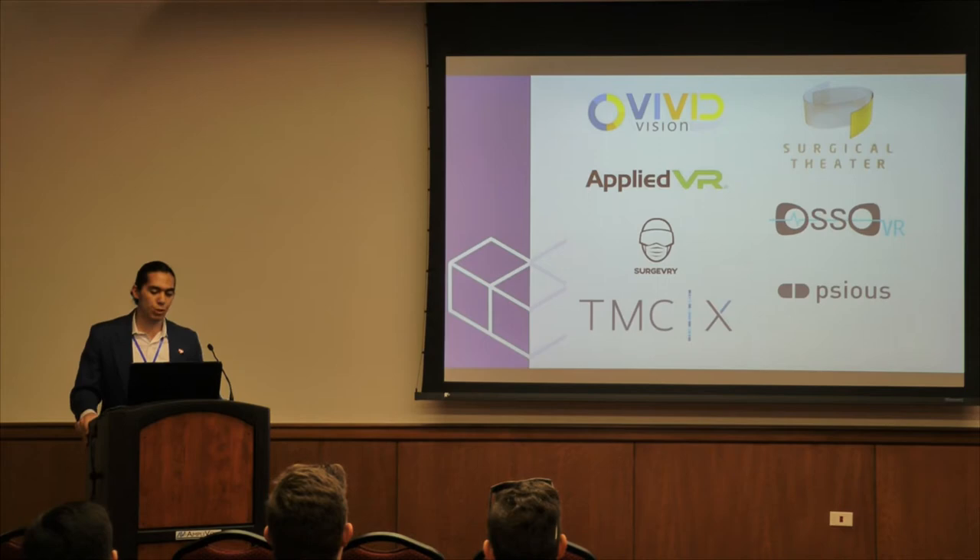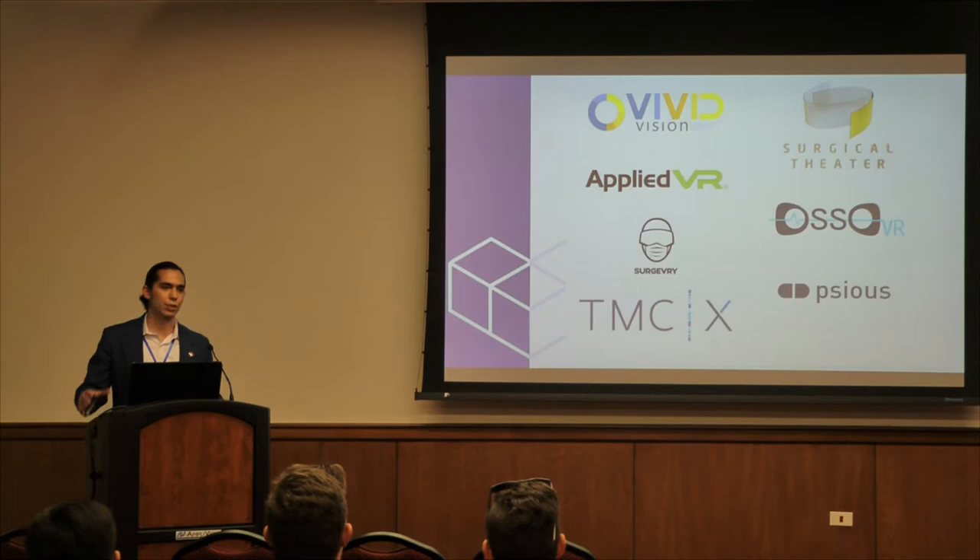Several companies have done really well in the VR healthcare space. Vivid Vision was actually here yesterday and gave a presentation — they are one of the first companies to achieve FDA approval for their VR treatment, which is a huge milestone. FDA approval is seen as one of the biggest hurdles for any VR technology entering healthcare. Surgical Theater lets you simulate surgery. TMCX, a local medical accelerator here in Houston, has accelerated Physis, a mental health application, and the Texas Medical Center is making a big push for VR and AR applications.